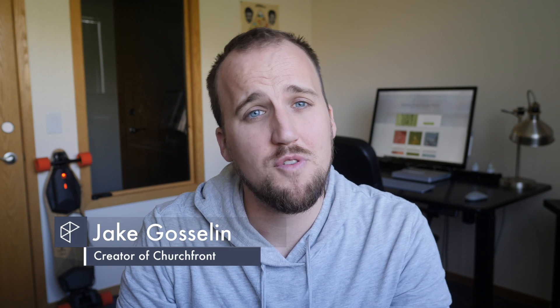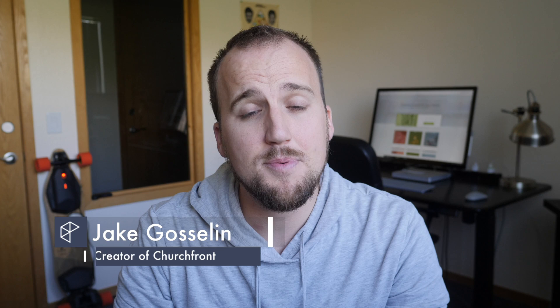My name is Jake Goslin with Churchfront.com, an online resource for innovative and creative church leaders. Subscribe to the channel so you can continue to receive our latest content to help you grow yourself and grow your church.